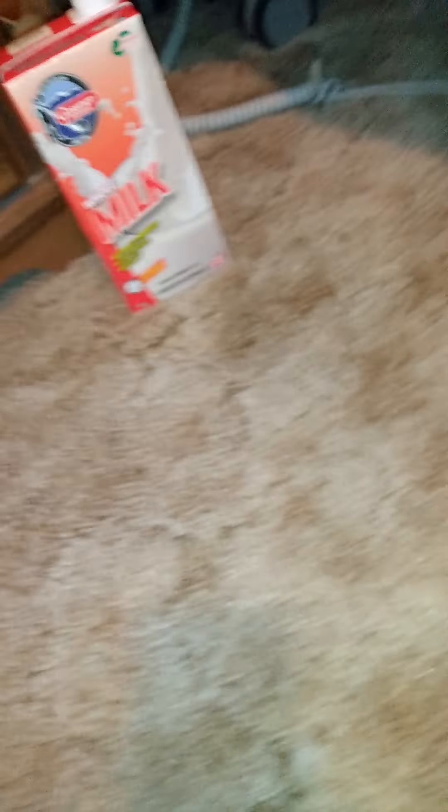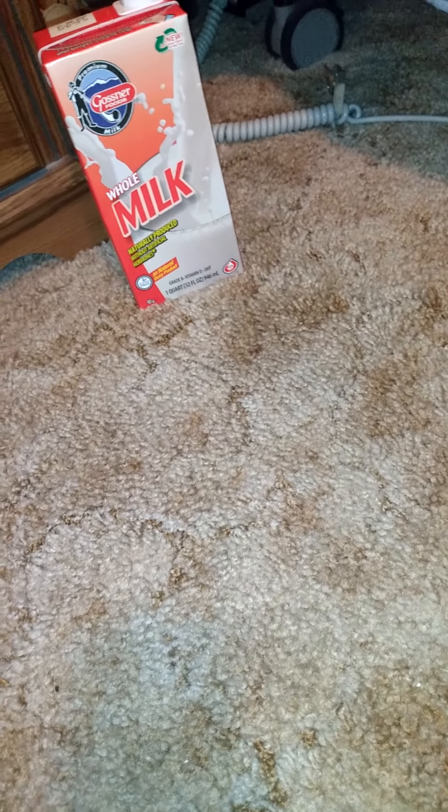The first thing I get — I always get this every time I go because it's shelf-stable. It's good all the way out till January 21st of 2022. This is God's New Foods whole milk, one quart, 32 fluid ounces. You should get it in case something happens or you can't get to the store. After you open it, put it in the refrigerator and you have 14 days, just like regular milk.